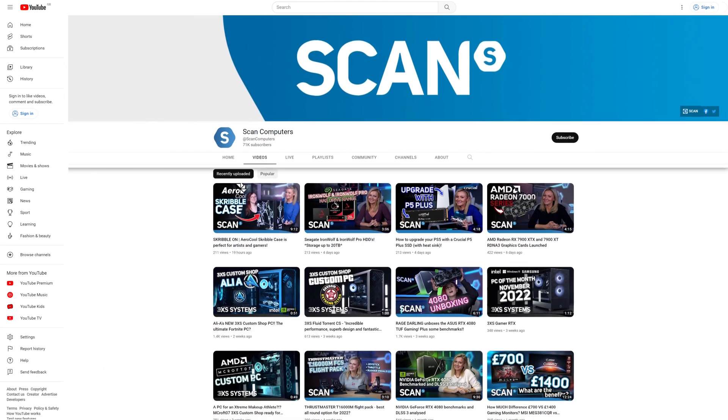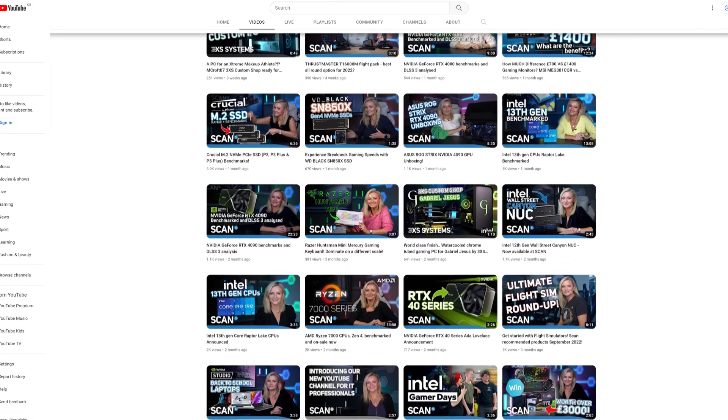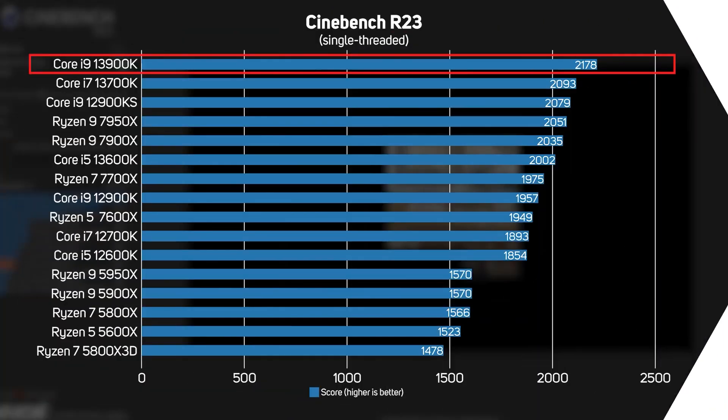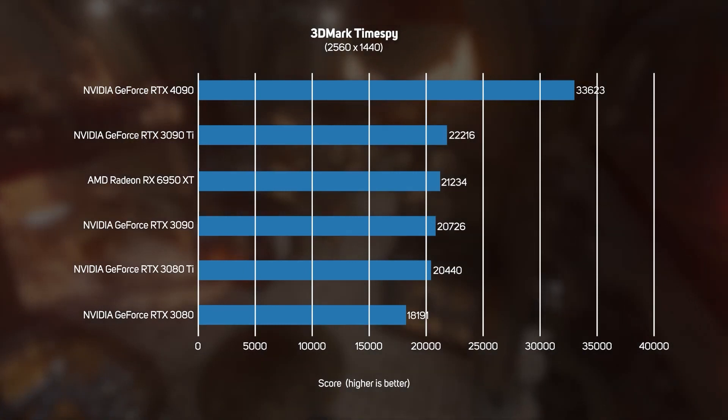Here at the Scan Studio, we produce a heap load of video content from many YouTube channels, as well as web and social media content, events content and coverage, communications and training, and much more. So it's really important that we have the right equipment, and as workloads increase and turnaround times become even more demanding, the right computer hardware can make all the difference.